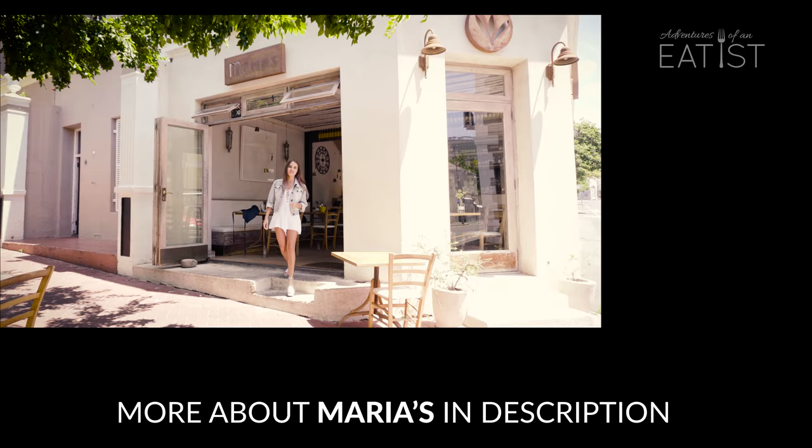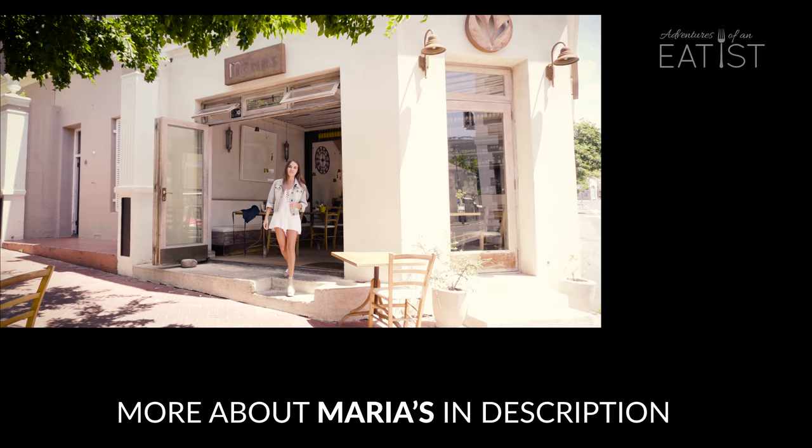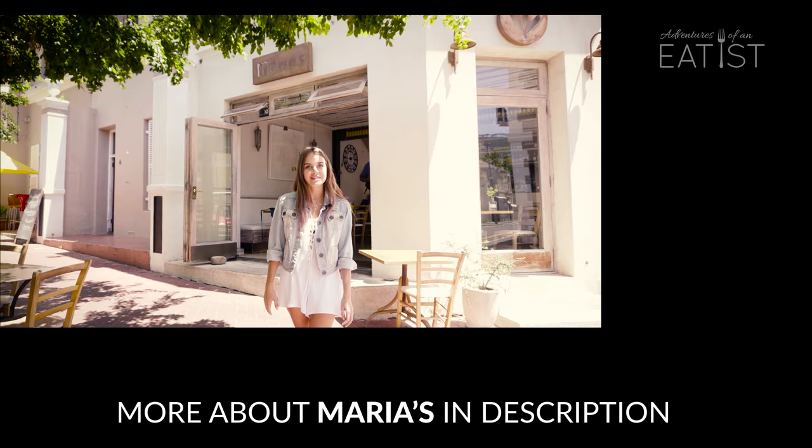So that was my experience here today at Maria's Greek Cafe and Restaurant. My favorite dish was the Ouzo noodles. Let me know what your favorite was, and please don't forget to subscribe and let us know what you think and where you would like to see us next. Thanks, bye!